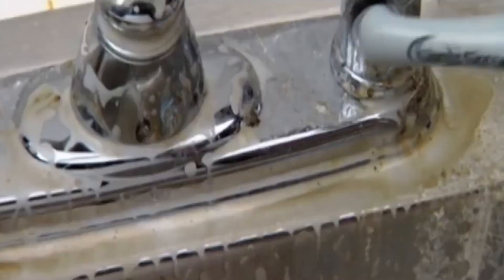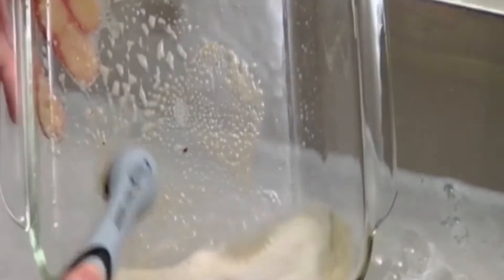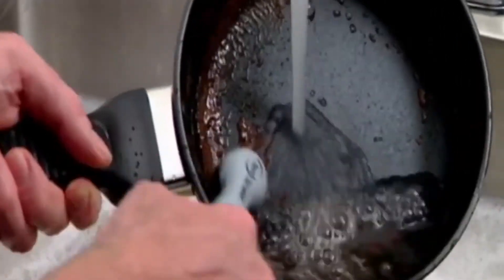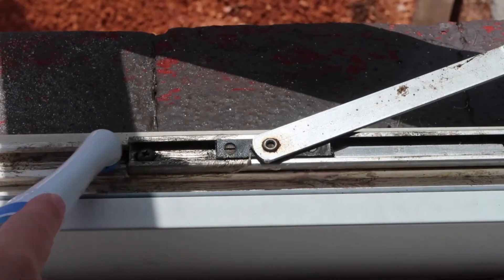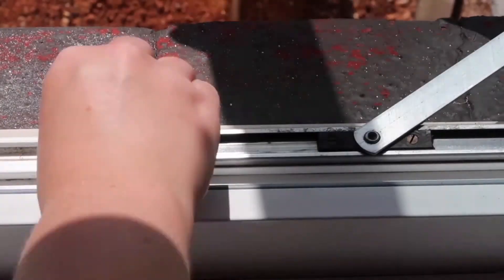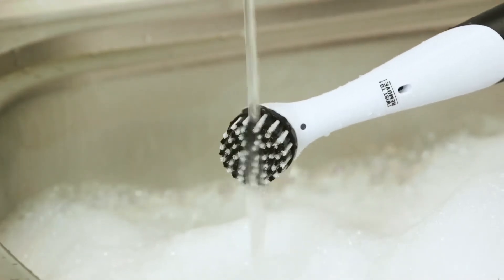It comes with five interchangeable brush heads to fit all the different cleaning tasks and areas around your house. Those spots that you try so hard to scrub in your kitchen will be gone for good, because the Sonic Scrubber will scrub it for you. It will help you clean faster and deeper. It is simple to use and maintain after usage. It costs about $29.99, so what are you waiting for?